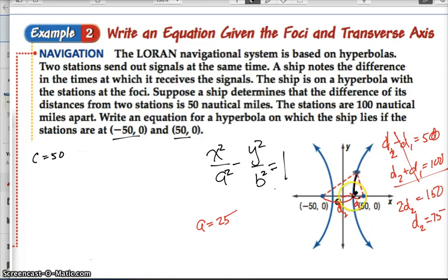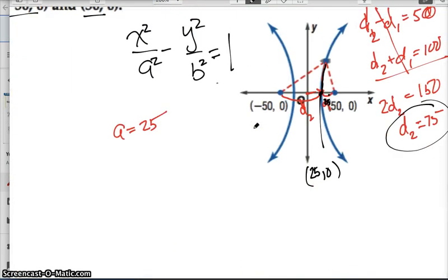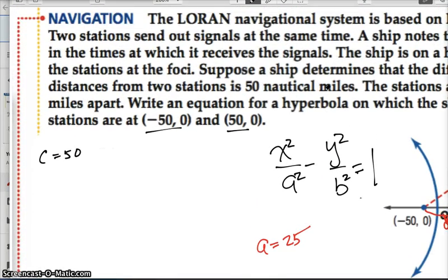We solved this like a system of linear equations and found that distance two was 75 and distance one was 25. If that's the case, this location is at (25, 0). Zooming in a bit — if that point is at (25, 0), the distance from the center to one of the vertices is going to be a, and that equals 25. So a is 25.